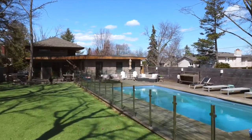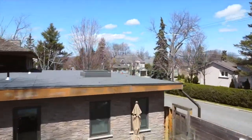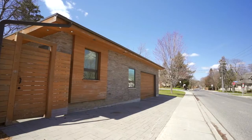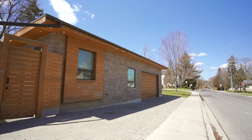There is enormous potential for future use of the back of the property, including a huge sport court, a cabana, garden suite or in-law home, or a detached garage with office or living space above. One is truly only limited by your imagination.